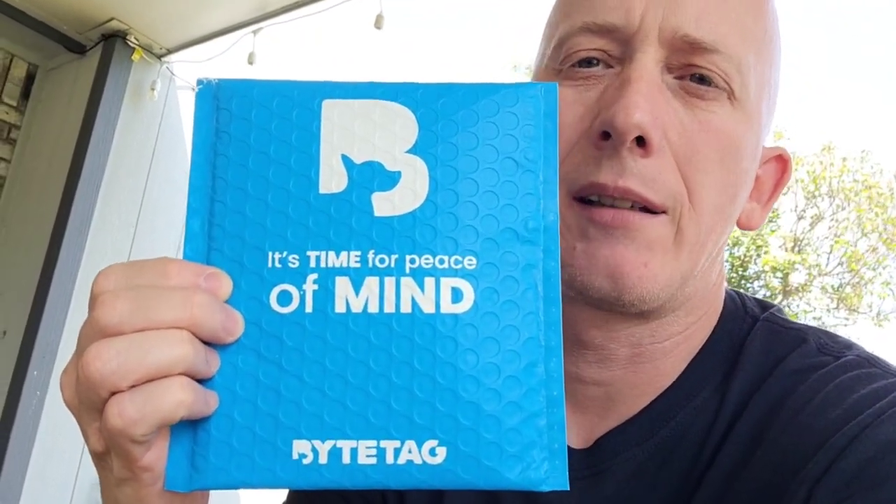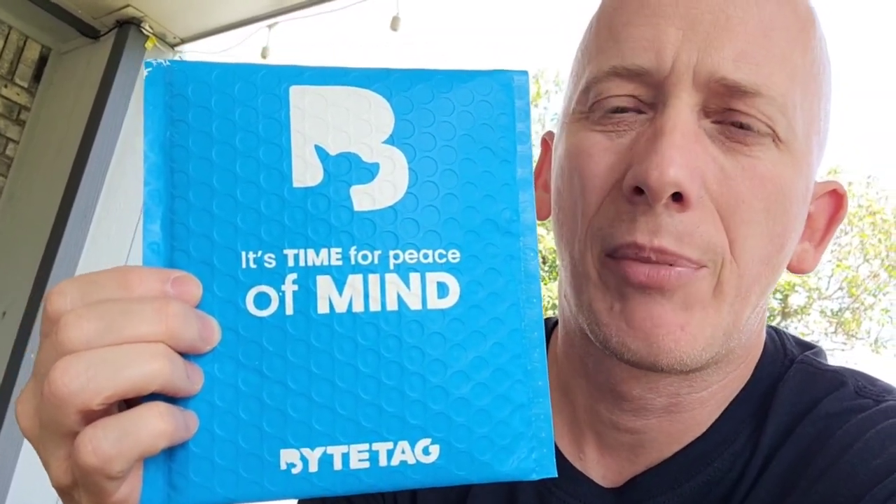Hey, what's up everyone, it's Dave and I'm back with another video. If you have dogs or cats and you don't like it when they run off, let me tell you about this — this is a Bite Tag. My daughter first told me about it, and we just recently purchased one.